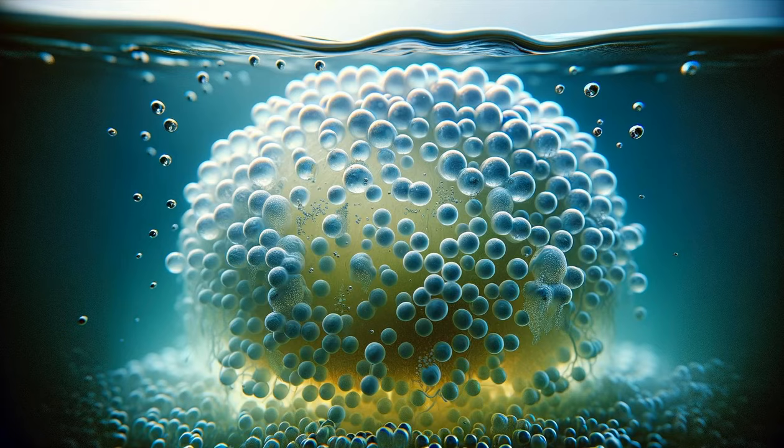Our adventure starts in the serene world of ponds and lakes, where the frog life cycle begins with the egg stage. Clusters of jelly-like eggs, often attached to underwater plants, mark the start of life for a frog. Each egg, encased in a clear gelatinous sphere, is a tiny wonder harboring a developing embryo.